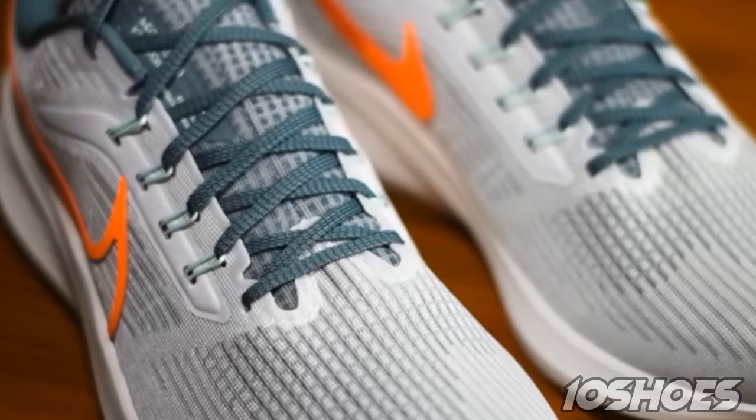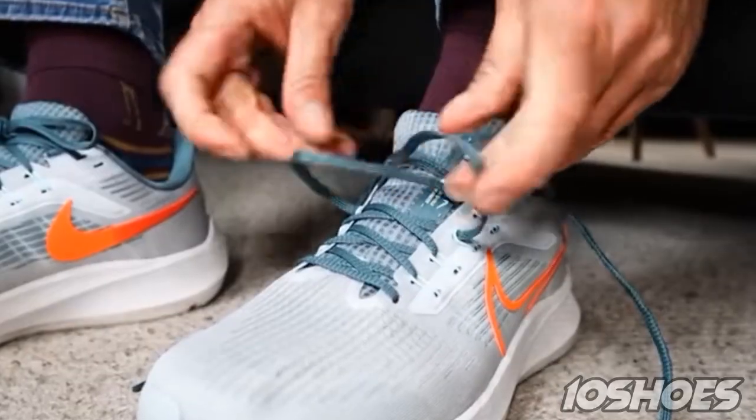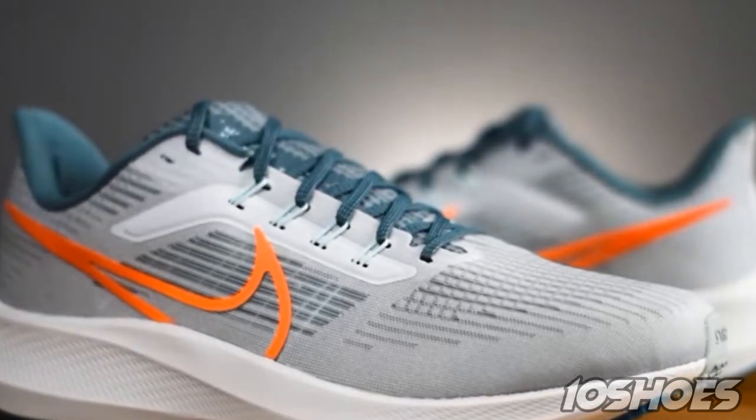1. Nike Zoom Pegasus 39. The Nike Zoom Pegasus 39 offers a perfect blend of cushioning, responsiveness, and durability. With its lightweight design and responsive Zoom Air unit, it provides a smooth and comfortable ride for both short and long distance runs.